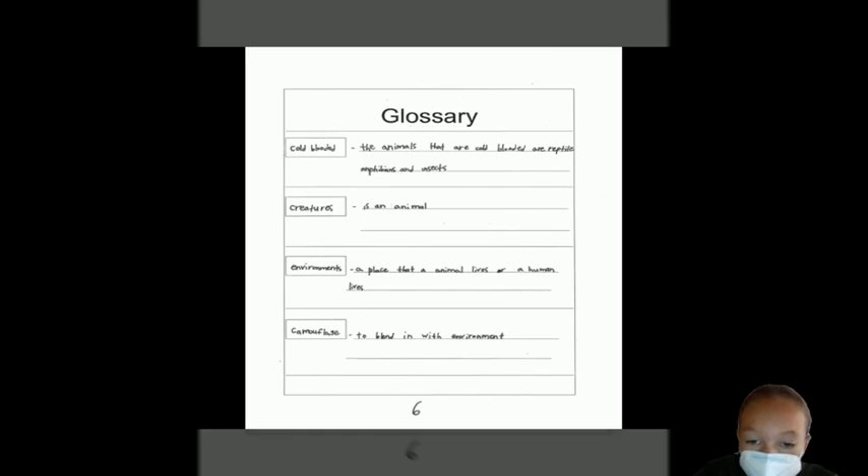Creatures: is an animal. Environment: a place that an animal or a human lives. Camouflage: to blend in with the environment.